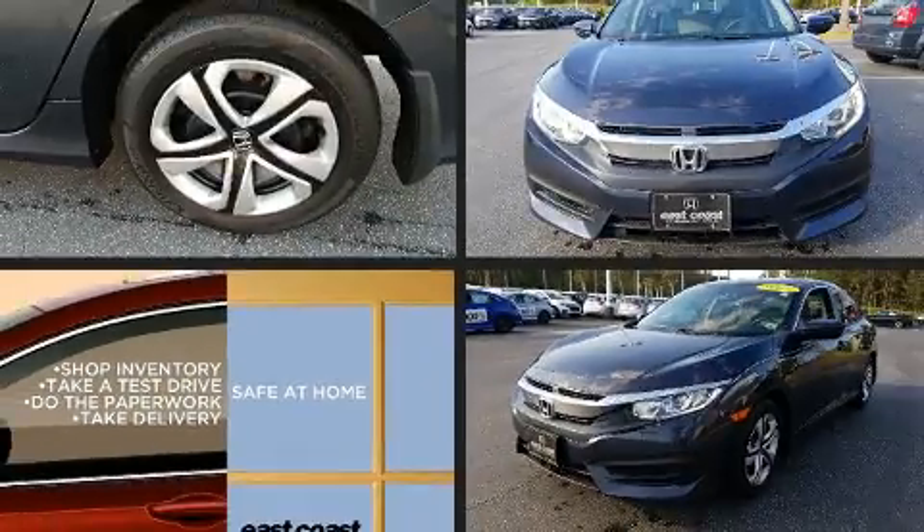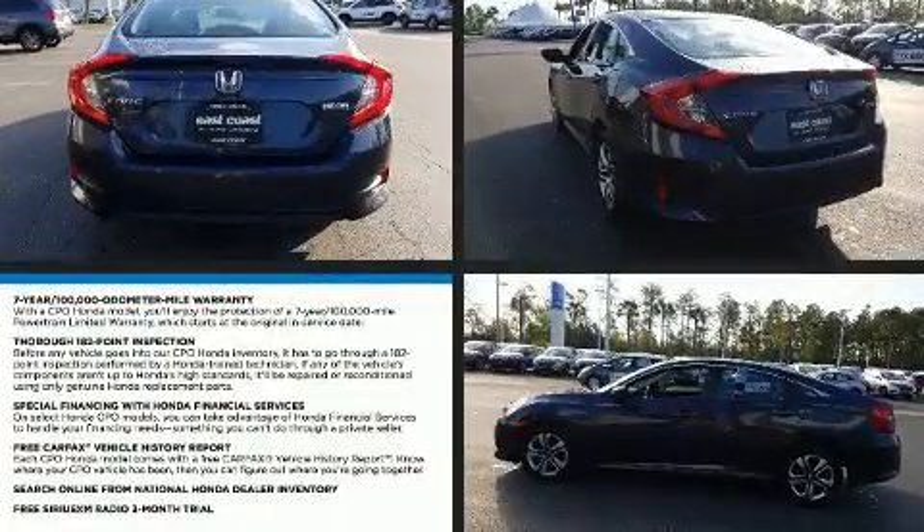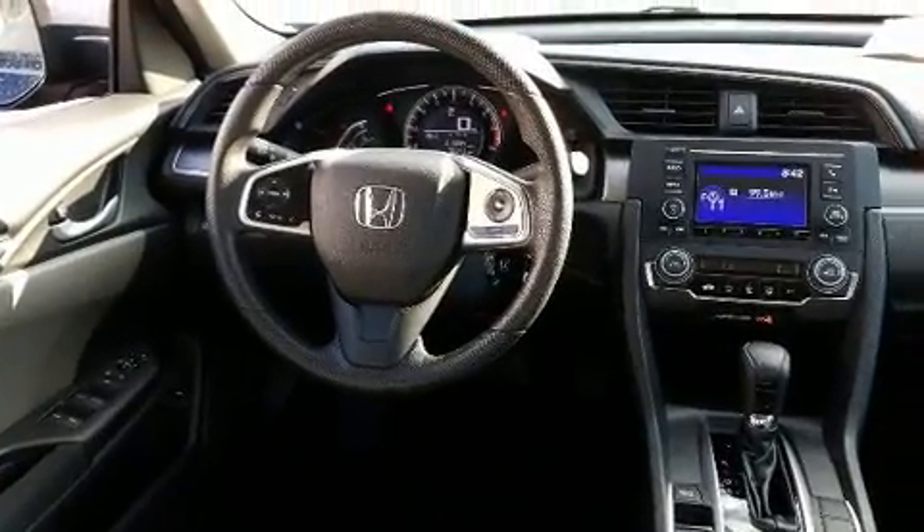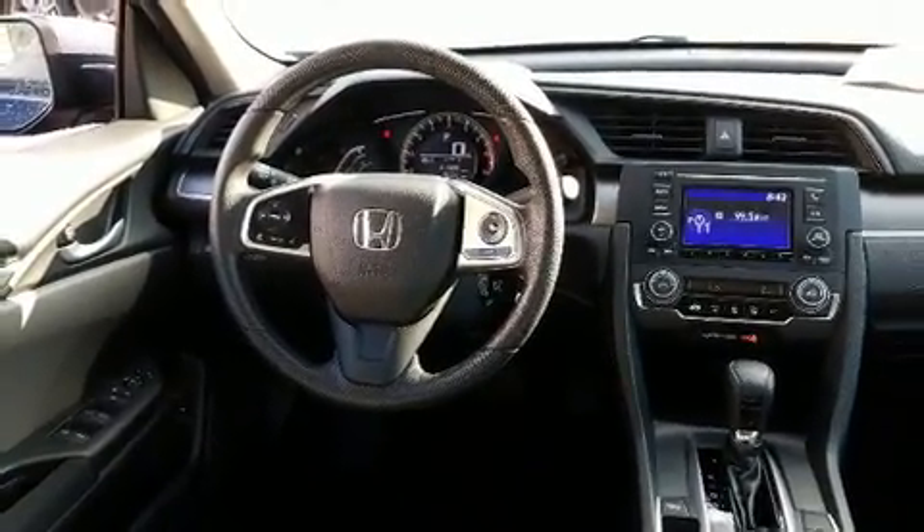Here's a great deal on a 2017 Honda Civic. This four-door, five-passenger sedan has not yet reached the 20,000 mile mark. Under the hood you'll find a four-cylinder engine with more than 150 horsepower.